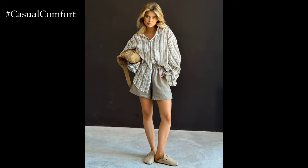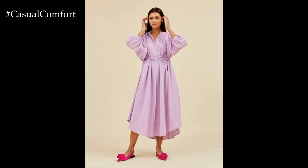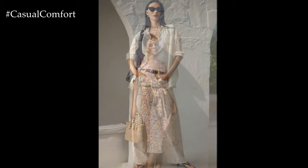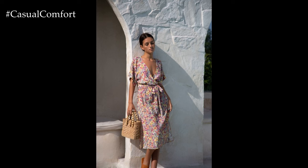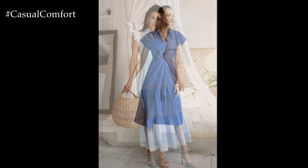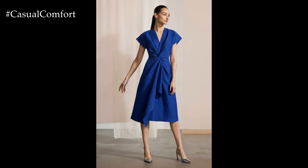Thank you for joining us on this stylish journey through linen and cotton summer looks. These fabrics are perfect for creating effortless and chic outfits that keep you cool and comfortable during the hot summer months. From linen dresses and cotton tops to linen pants and jumpsuits, there are countless ways to style these versatile fabrics for any occasion. If you enjoyed this video, please give it a thumbs up, subscribe to our channel, and leave a comment below with your favorite outfit idea. We appreciate your support and look forward to bringing you more fashion inspiration. Until next time, stay stylish and enjoy your summer!